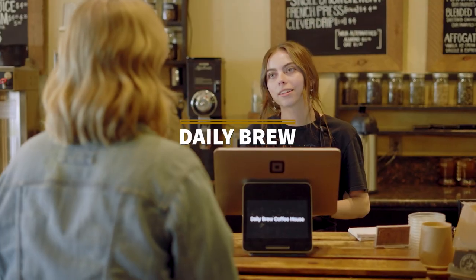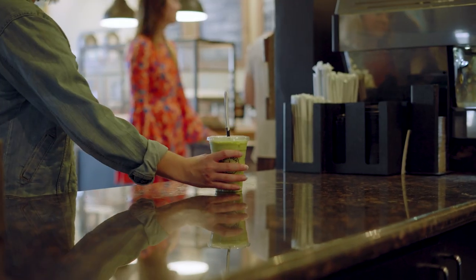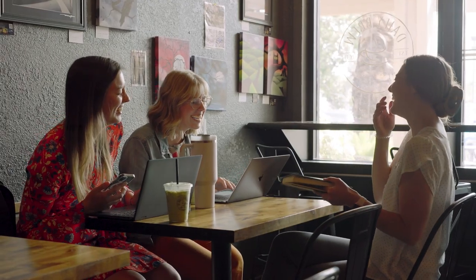Last up is Daily Brew Coffee, our neighborhood coffee shop. With offerings like pastries, sandwiches, and of course coffee, this location is great to satisfy your coffee cravings while keeping you focused on your studies.